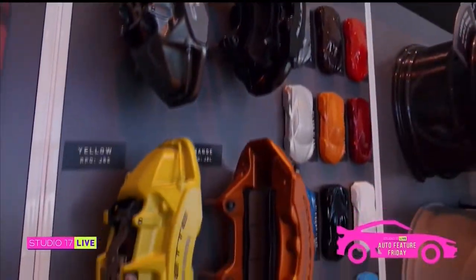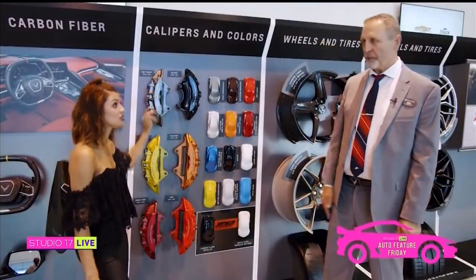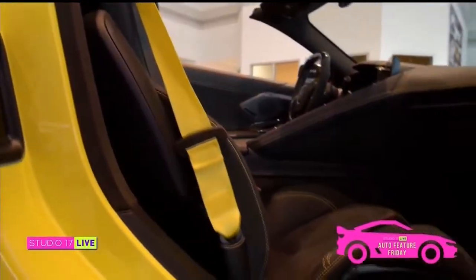So you can really customize your car? Oh, certainly, yes. Not just the color of the car, but your brake caliper and all the little details. We help the customer customize it to the vehicle that they want.